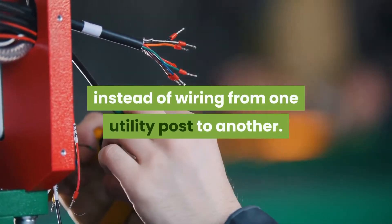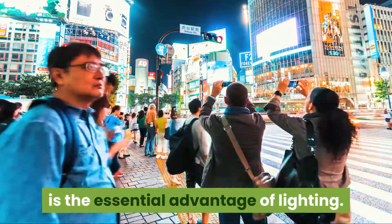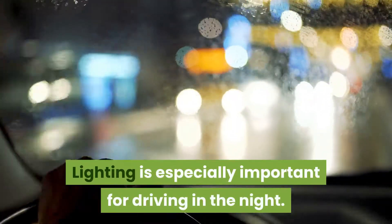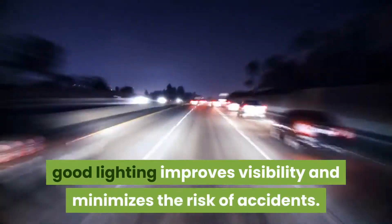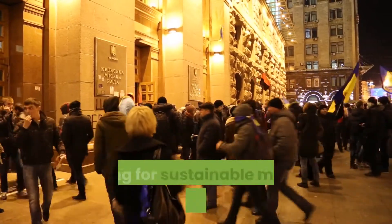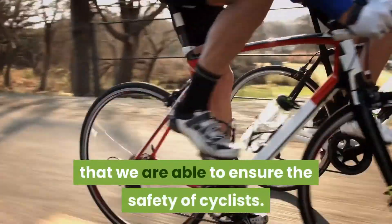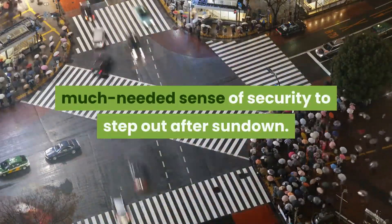One benefit of street lights is providing safety to citizens. Safety is the essential advantage of lighting. By illuminating roads, parks, and other public spaces, we reduce the risks of accidents and injuries. Good lighting is especially important for driving at night, whether on the motorway or in residential areas. With cycling becoming increasingly popular as a sustainable mode of transport, well-lit public spaces also provide pedestrians the much-needed sense of security to step out after sundown.